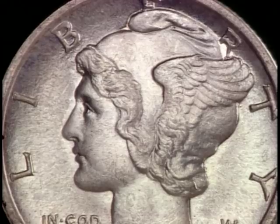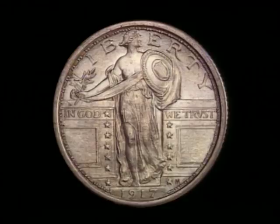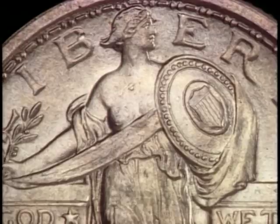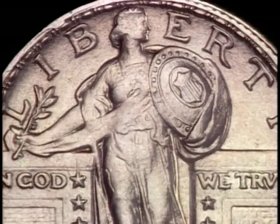Sculptor Hermon MacNeil won a nationwide competition to redesign the quarter dollar. However, his design was considered so controversial, so daring, that it had to be changed the next year. He created a triumphant version of Miss Liberty — triumphant and topless. The Society for the Suppression of Vice was outraged and vigorously protested the coin's design. The mint was forced to drape a coat of chain armor across Miss Liberty's chest.